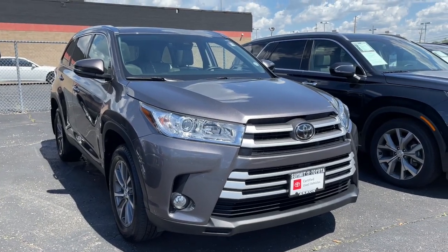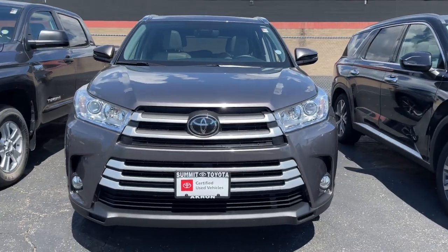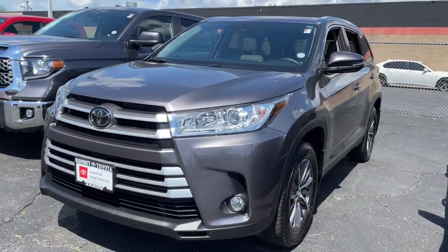Hop into the 2019 Toyota Highlander. With less than 25,000 miles on the odometer, this vehicle stands out from the rest.